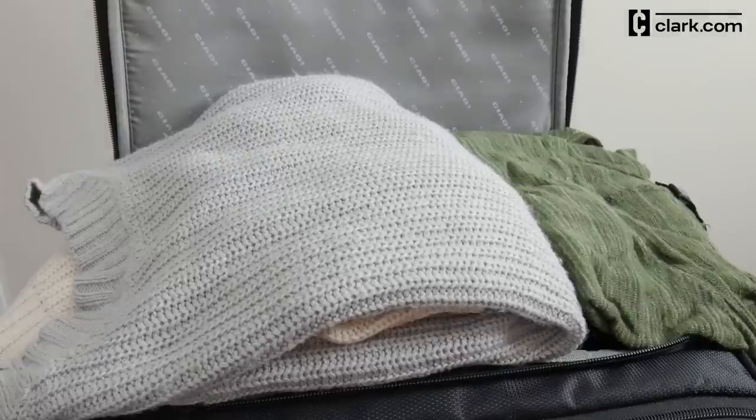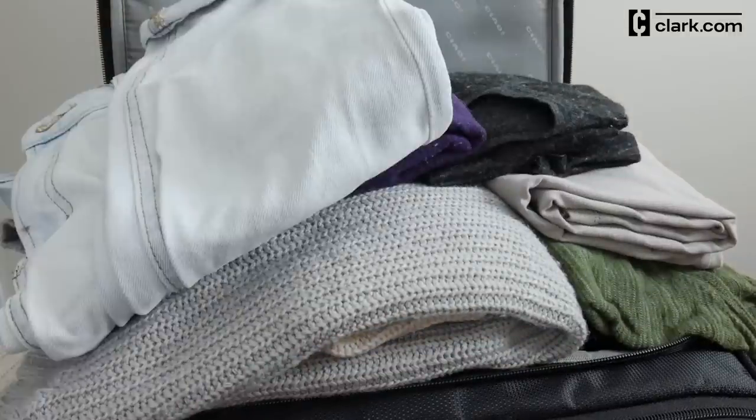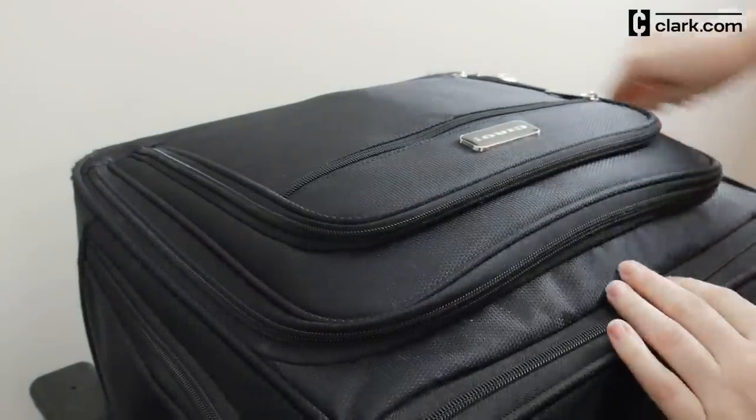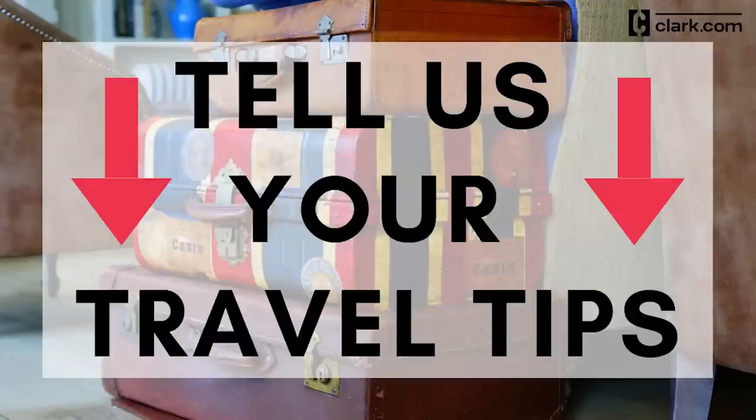Do you always overpack? I find myself wanting to bring half of my closet when I leave town, just in case. But this packing strategy helps me keep my carry-on under control when I'm going on a five-day trip. If you have packing or travel tips, tell us in the comments.